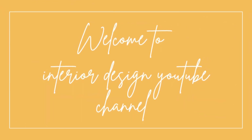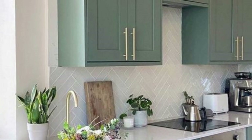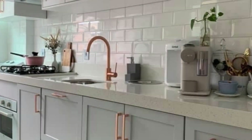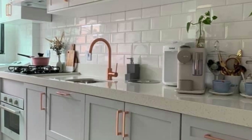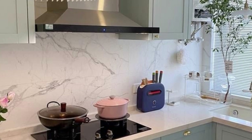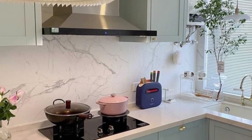Welcome to the interior design creative channel. Modern kitchen sink designs and ideas have redefined the functionality and aesthetics of the heart of the home. These innovative concepts go beyond the traditional and provide a fresh perspective on this essential kitchen element.